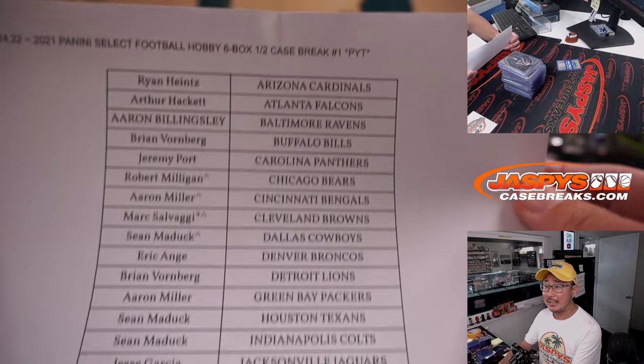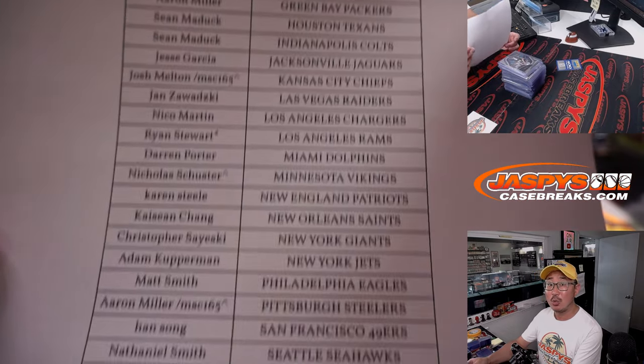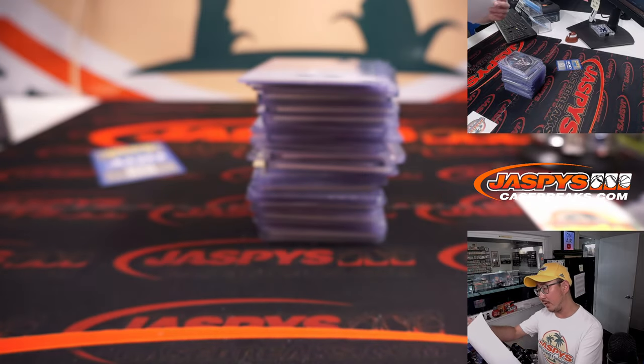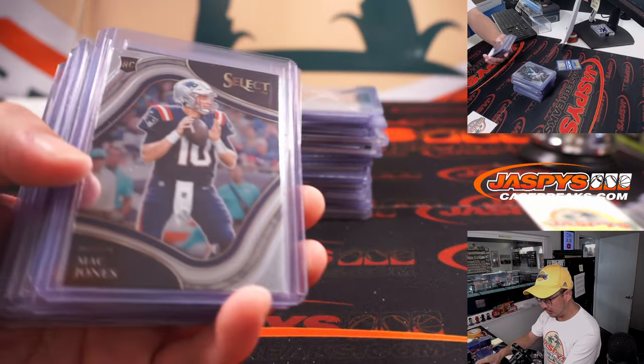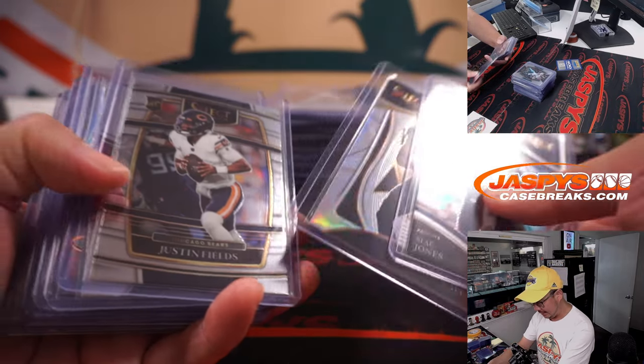Pick your team, one. On Wednesday the 24th, 2022-2021 Panini Select Football. Brand new release, just dropped today. After many, many moons of delays, we finally got there.